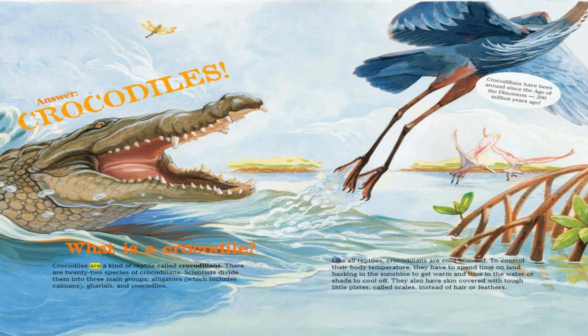Crocodiles are a kind of reptile called crocodilians. There are 22 species of crocodilians. Scientists divide them into three main groups: alligators, which includes caimans, gharials, and crocodiles. Crocodilians have been around since the age of the dinosaurs — 200 million years ago.